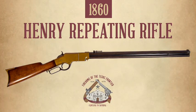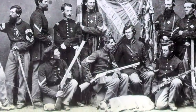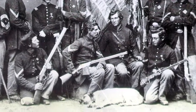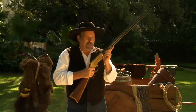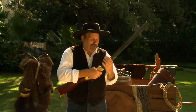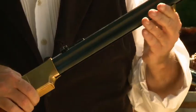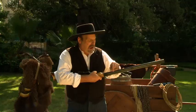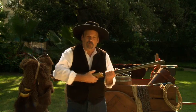The Henry Rifle saw service in the Civil War in the hands of some Union soldiers. They admired the rifle and said it was very good, but it did have some problems. After repeated firing, the barrel heated up making it hard to hold. Also, the magazine follower tended to catch on your hand, stopping the gun from working. The open channel also tended to collect dirt, making the gun prone to jam.